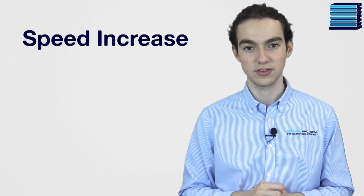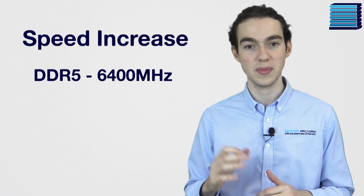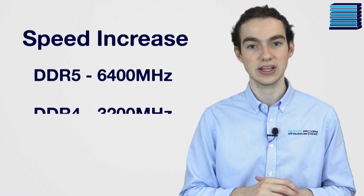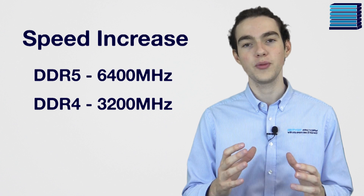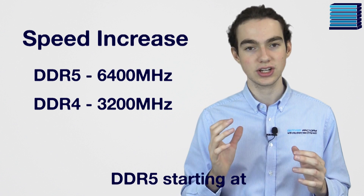Probably the biggest news here is the speed increase. DDR5's speed is officially capped at 6400MHz. This is double DDR4's cap, which is officially 3200MHz. By the way, you might see the speed written in MHz or Mega Transfers, but they essentially mean the same thing.